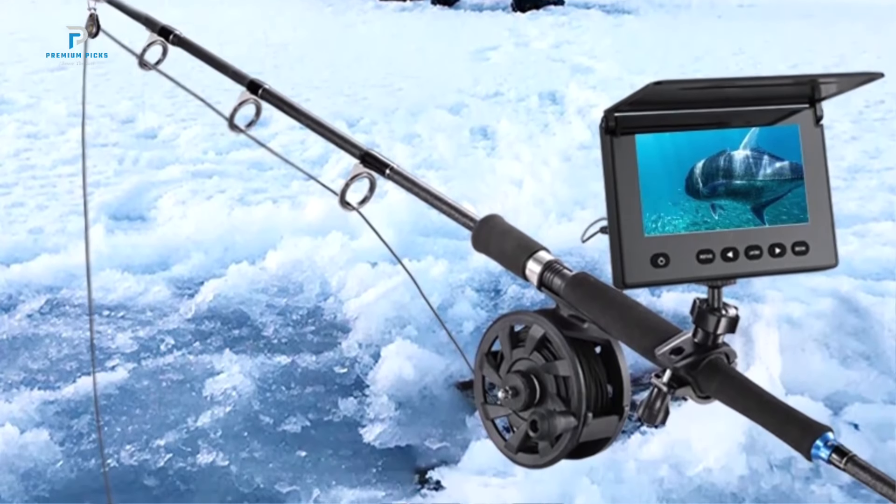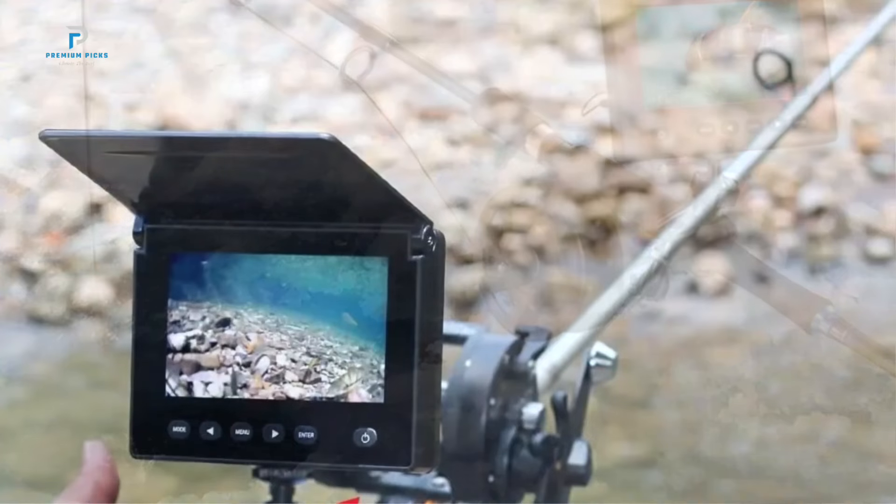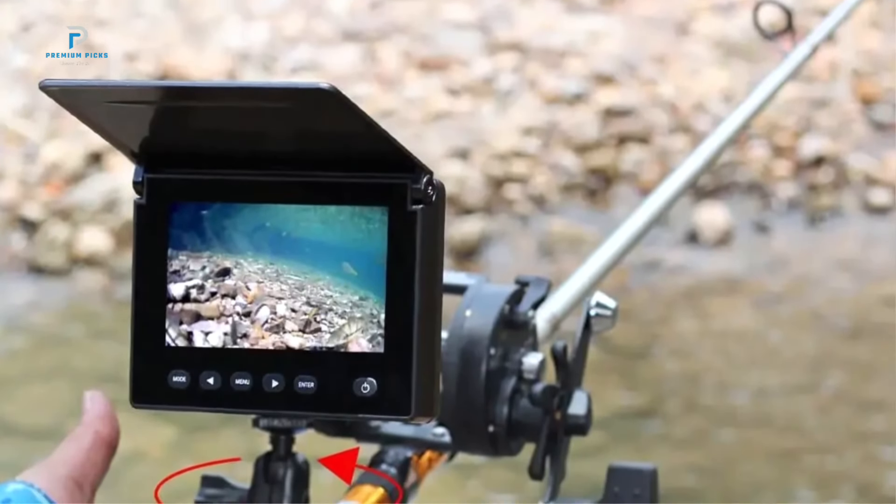This fish finder uses a 90-degree sonar coverage at 125 kHz, allowing you to scan a wide area below the surface with precise readings.